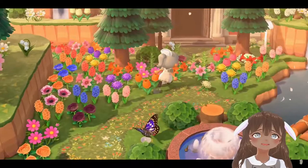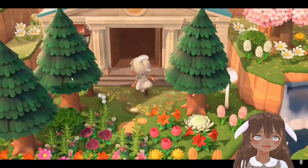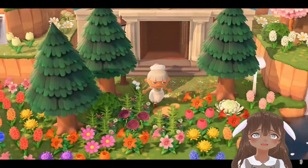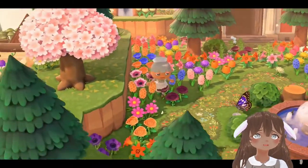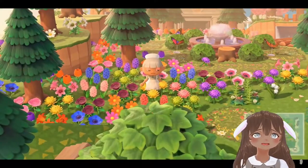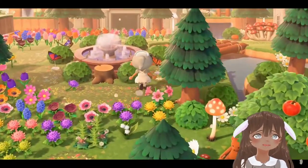It also has a fountain with butterflies. I've seen on Instagram that people are doing meadow core and flower core, so this is great inspiration for that style. And that is the end of this video!